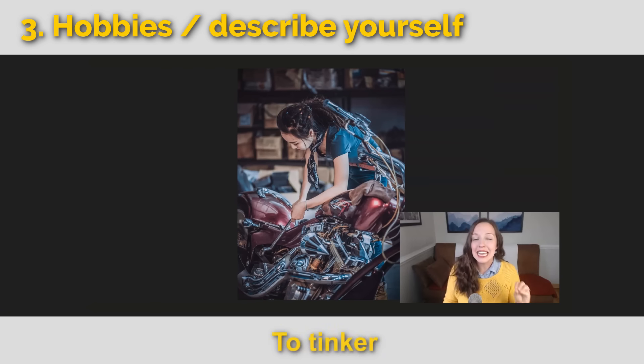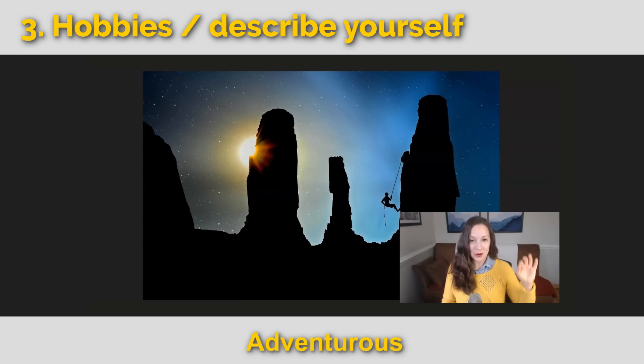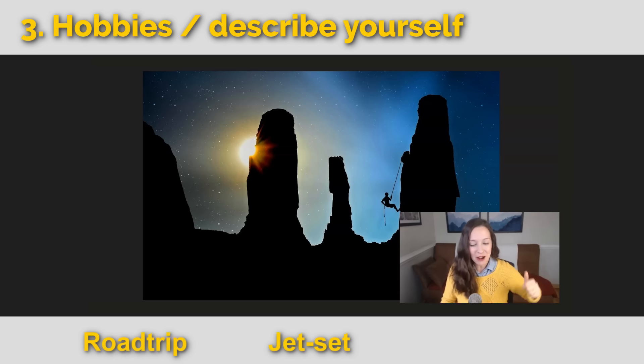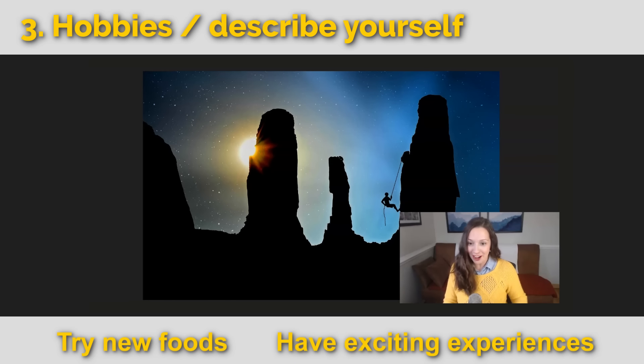This person likes to tinker. To tinker usually means you're not a professional — you're an amateur — but you still love to make something better. Usually this has to do with being a mechanic; here she's restoring a motorcycle. Or maybe you are adventurous — you like to go on road trips, jet set around the world, go backpacking, try new foods, have exciting experiences, or climb giant rocks like this guy.